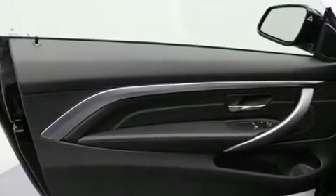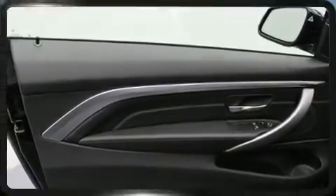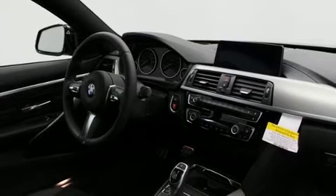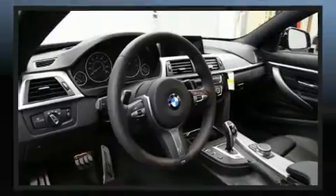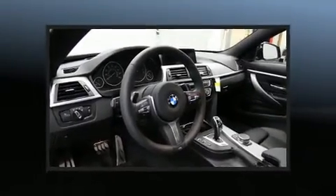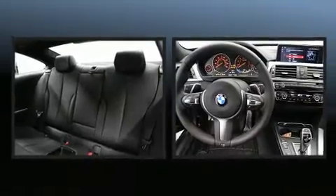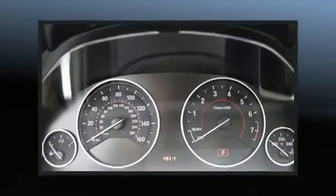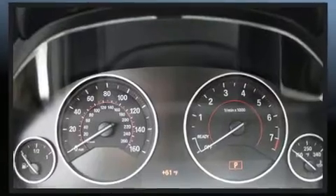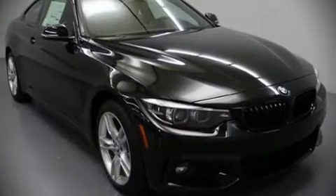BMW ensures the safety and security of its passengers with equipment such as dual front impact airbags with occupant-sensing airbag, front and side impact airbags, an emergency communication system, and four-wheel disc brakes with ABS. You'll never lose visibility with rain-sensing wipers, which activate automatically when the drops start to fall.